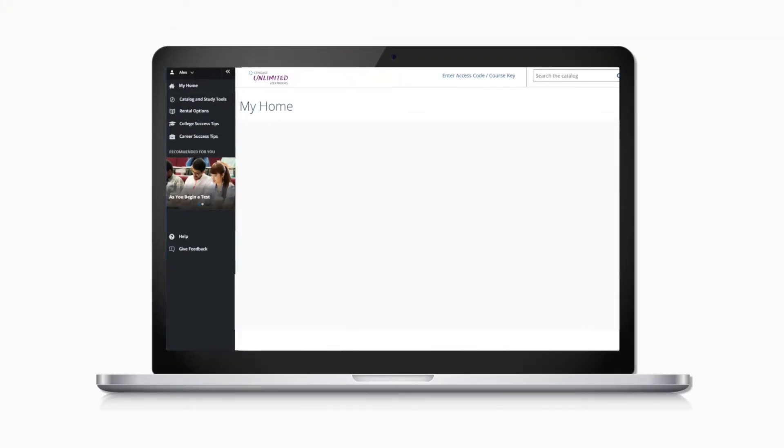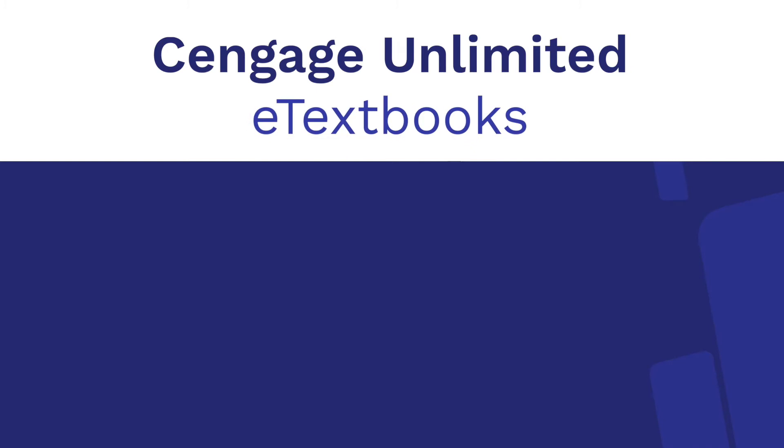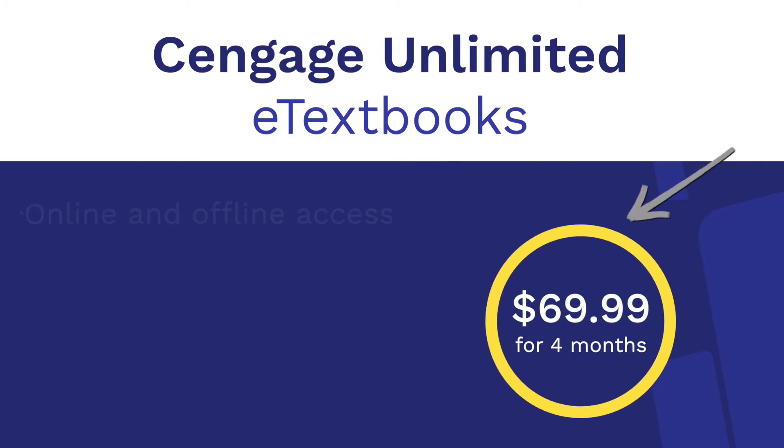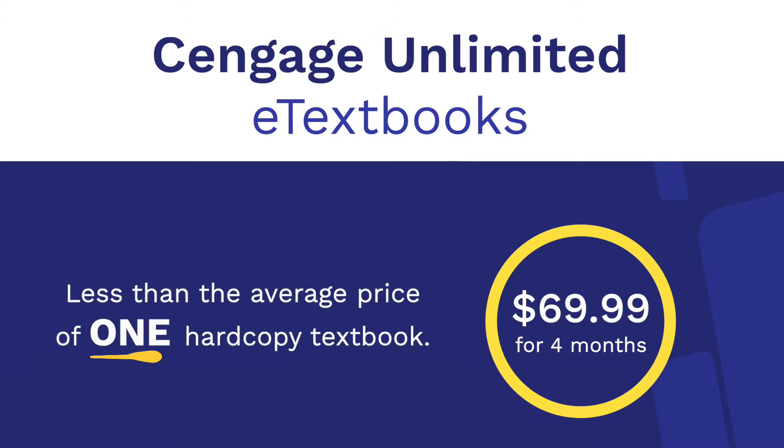Meet the plan that gives you affordable access to all Cengage eTextbooks for one price: Cengage Unlimited eTextbooks. For $69.99, you'll get four months of unlimited online and offline access to thousands of Cengage eTextbooks, along with hardcopy textbook rentals, study tools, and student success and career readiness skill building activities — all for less than the average price of a single hardcopy textbook.